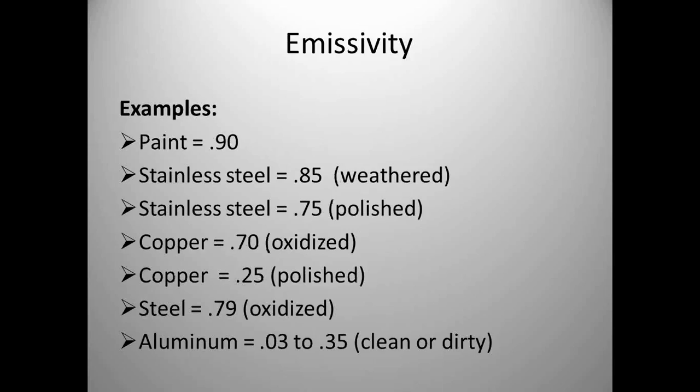Emissivity is misunderstood at a lot of plants when we talk about thermography. If you don't understand the emissivity reading and set it correctly on your camera, the temperature you're reading is not correct. A key example: when you put brand new switchgear in where the copper is polished and shiny, look at the difference in emissivity between polished copper and oxidized copper. This can change your temperature reading by 30 to 40%.